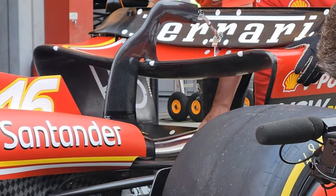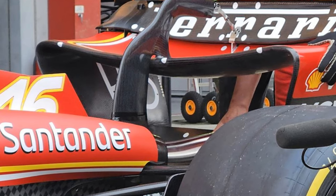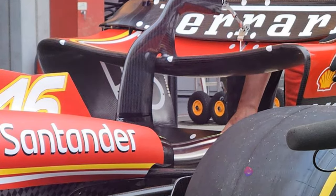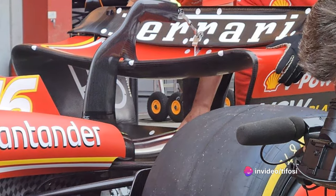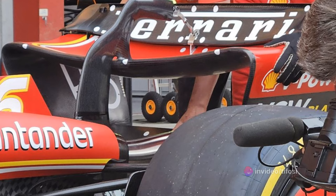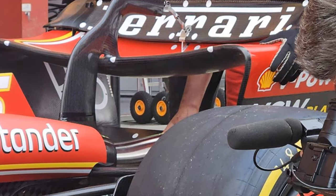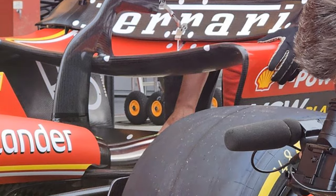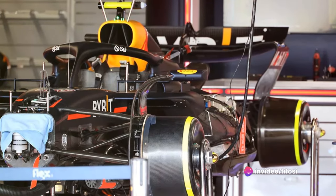The Prancing Horse therefore opts for a medium load rear wing paired with a beam wing with a lot of downforce — a small-sized element capable of generating a significant amount of vertical lift, both directly and indirectly. In itself, it has an angle of attack that provides a lot of vertical lift. Furthermore, it is able to aid in the generation of load from the diffuser by extending and increasing its expansion at the rear of the SF24 car.